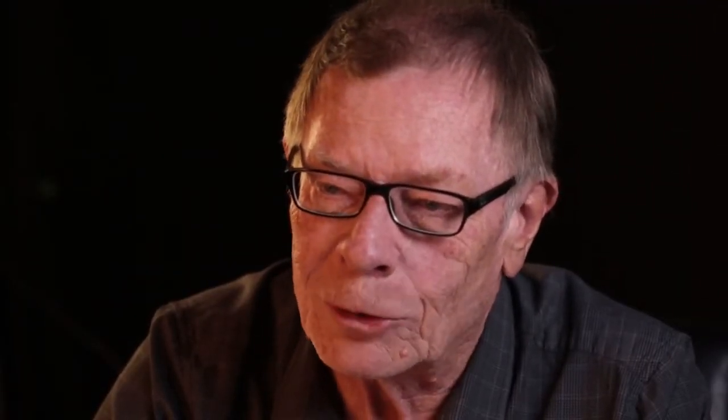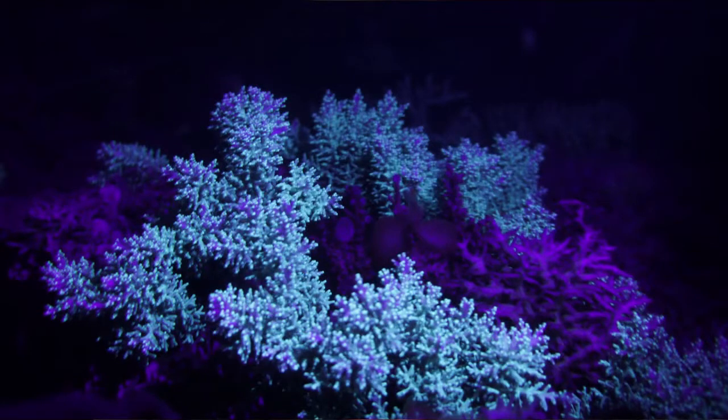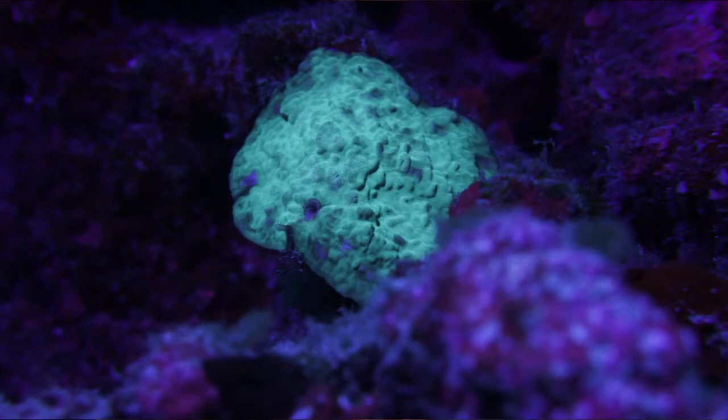Ultraviolet light actually works best for most divers on our test team because they can't see the ultraviolet light, yet the marine animals react to it and give off all their colors — and divers are able to see it without the use of a filter at all. Because the discovery of fluorescent marine life is relatively new, there is much to be learned, and that is why we offer both the blue and ultraviolet dive lights.